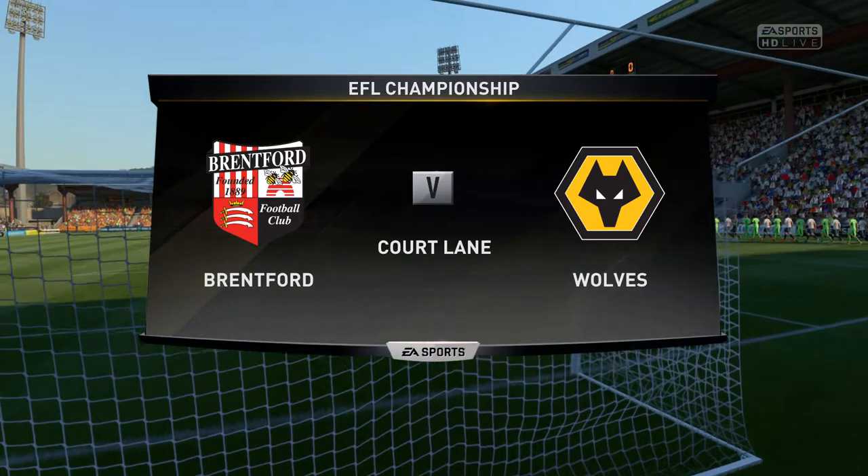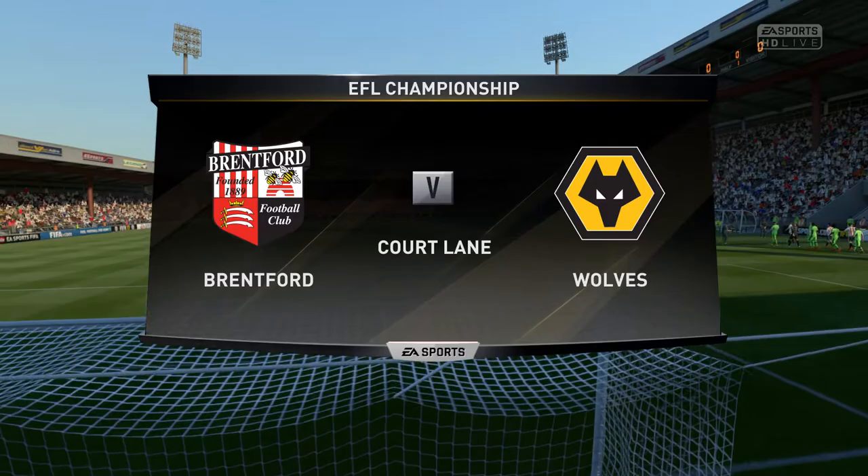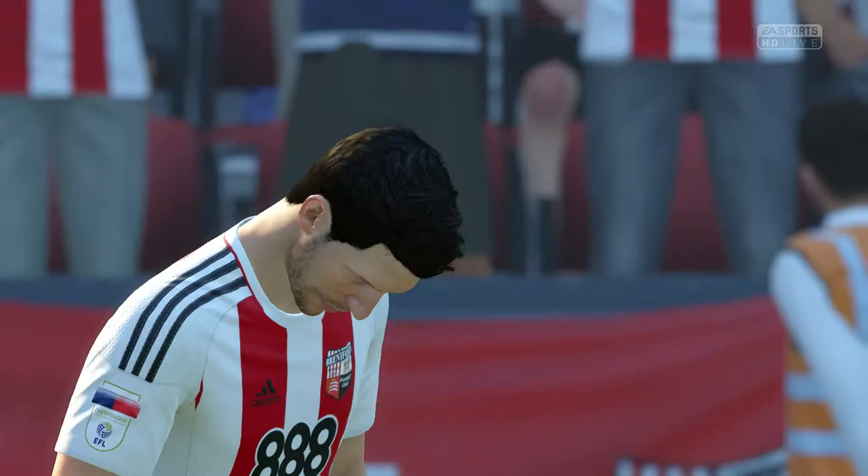Hi there everyone, Martin Tyler along with you today, Alan Smith alongside me, and we've got a game from the League Championship. Hi Martin, I'm really delighted to be here. Our game today is Brentford against Wolverhampton Wanderers.